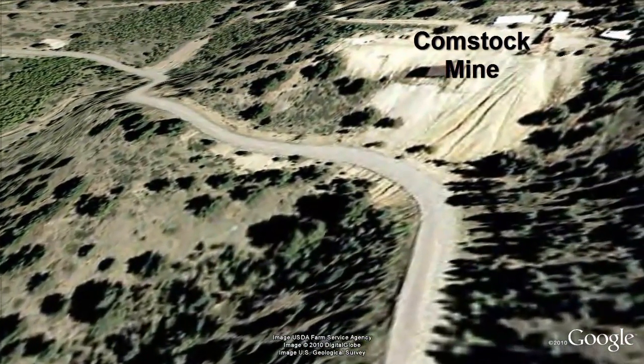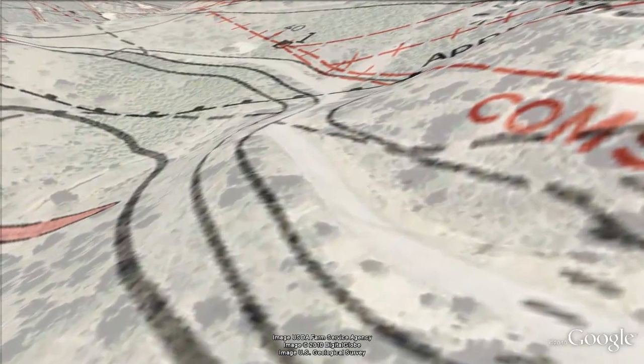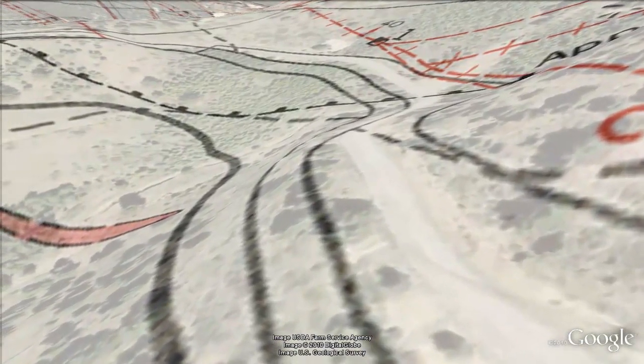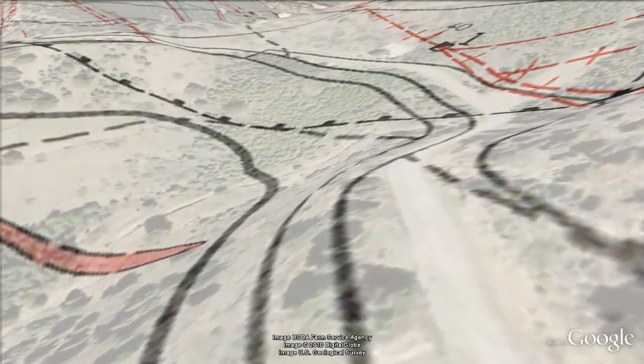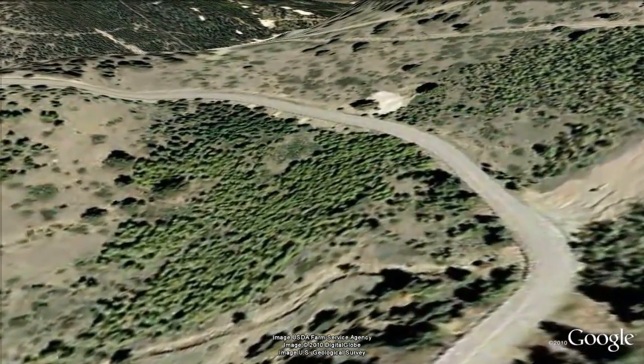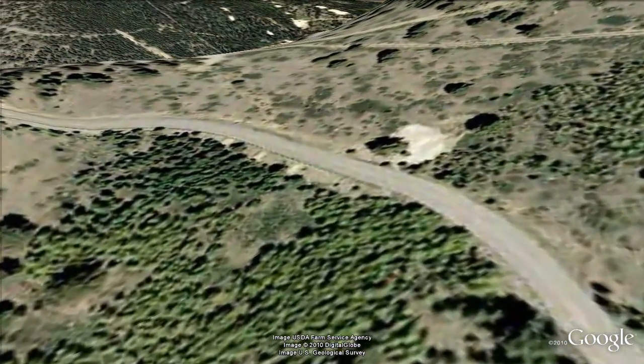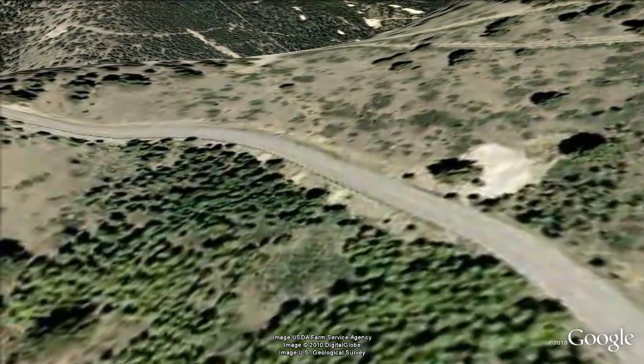The road is now paralleling the Comstock vein to our right. The district began with gold placer mining in 1859 along Chicago Creek. Underground mining soon followed and lasted until 1918, with a subsequent resurgence between 1932 and the end of World War II. Today, the mines serve as methamphetamine manufacturing facilities and murder victim repositories.